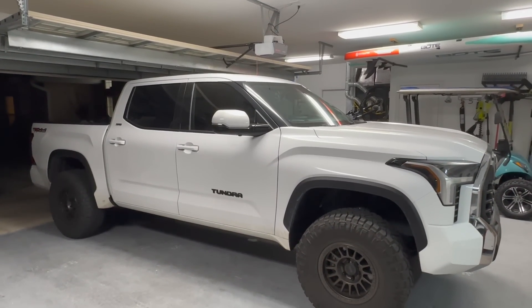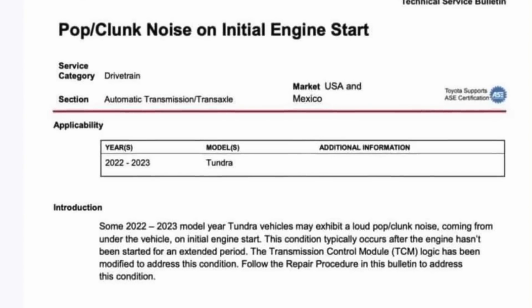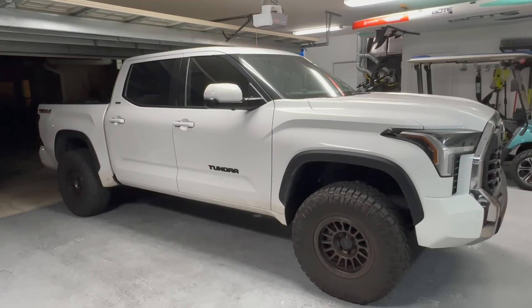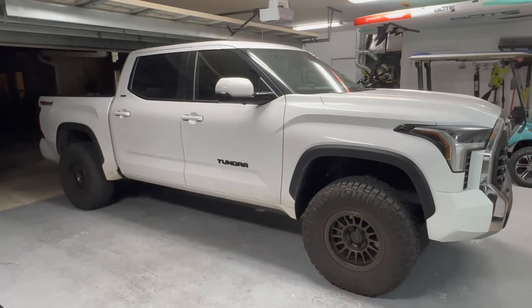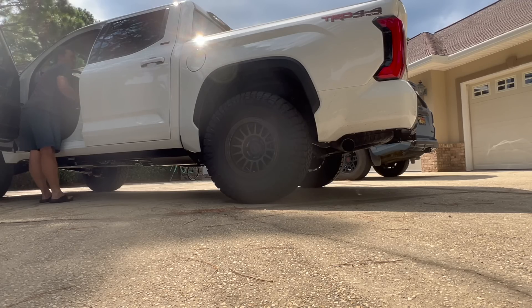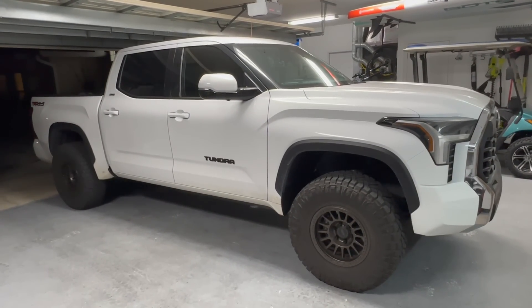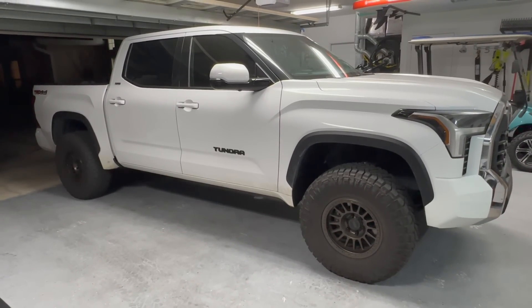The first thing I had them look at were two TSBs that recently came out in December for my Tundra. If you guys have these issues, these technical service bulletins should be taken care of at your local dealership. The first one was engine clunking upon startup — you guys can hear it right here in this clip. Every time I would start up my truck, it would happen maybe four or five times out of ten, so about half the time you would hear that clunk upon startup.